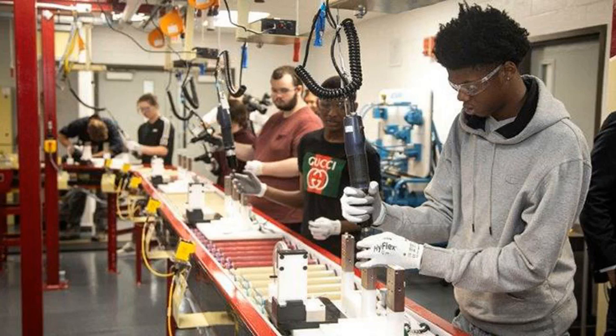Students must use math and science skills to set up engineering and manufacturing concepts and gather data to adjust those inputs in order to achieve optimal assembly processes. GE Appliances designed the line and donated the materials and installation costs.